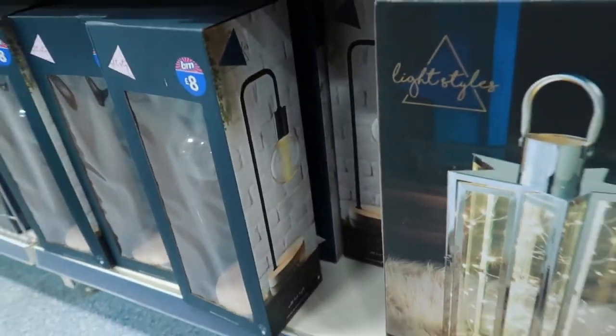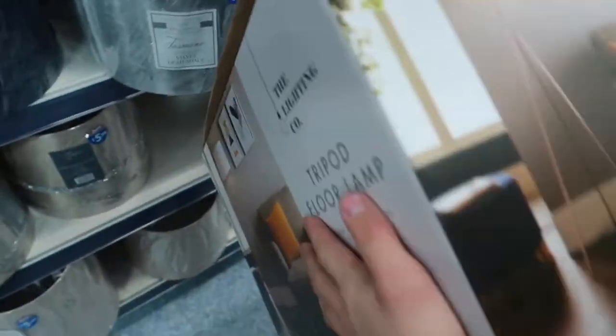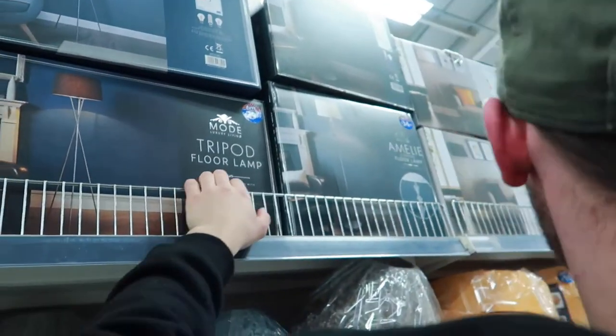We're browsing around, looking at some silver and black decorative items. It's cold in here again.